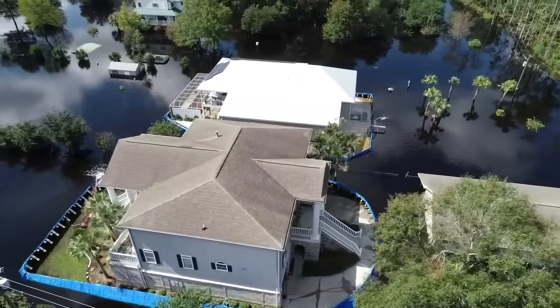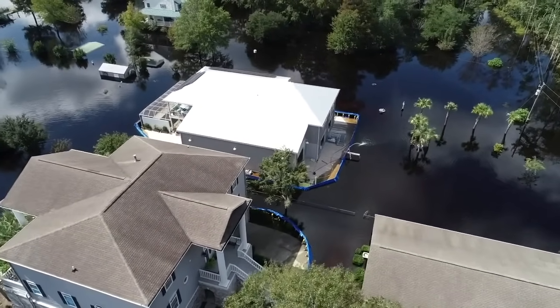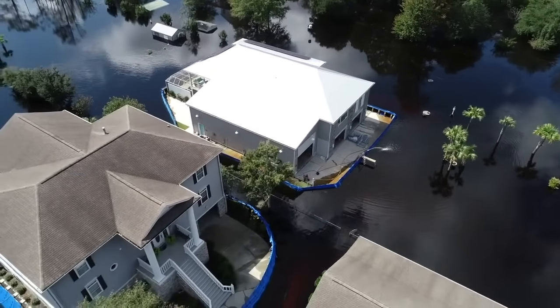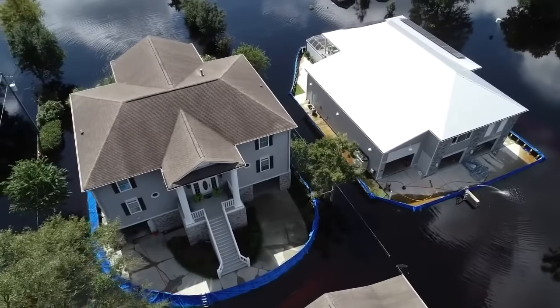And stand up they did. For over a week, the Geo-Design barriers protected the houses from any damage from the flood. The Richardson and Taubin families were thrilled to see their homes safe and sound, thanks to Geo-Design Barriers.